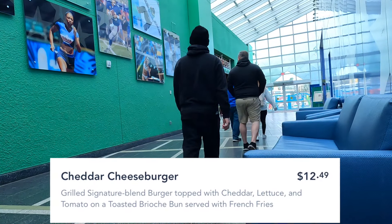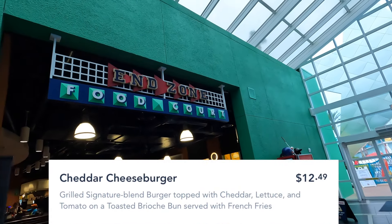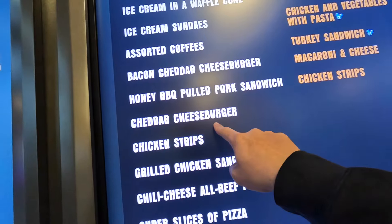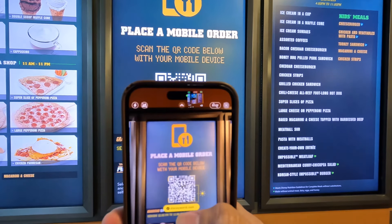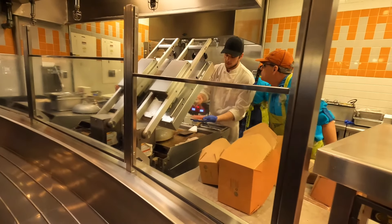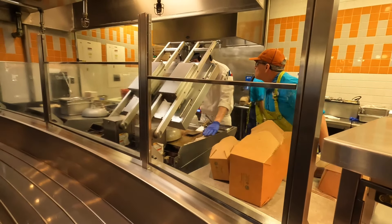Although the cheapest on property, this is still a $12.49 burger, which makes it more expensive than Five Guys — a place that considers itself a moderate chain fast food restaurant. This cheeseburger is topped with cheddar, lettuce, and tomato on a toasted brioche bun, served with french fries.